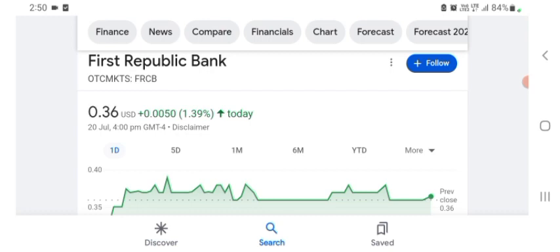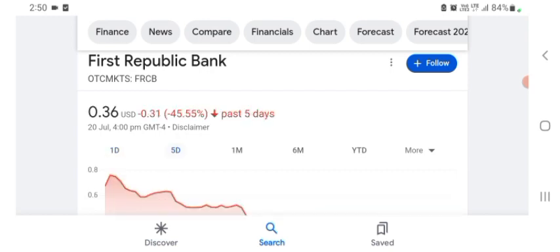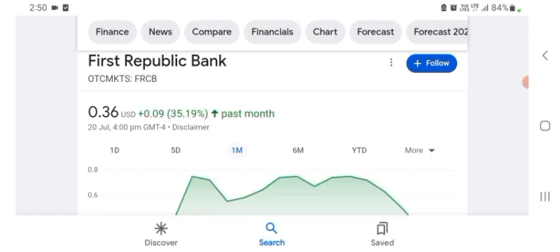The stock was trading at $0.36 with 1.39% positive in a day. Five days before, the stock was 45.55% negative in a day. One month before, the stock was trading at 35.19% positive in a day. We can easily see the stock was volatile.